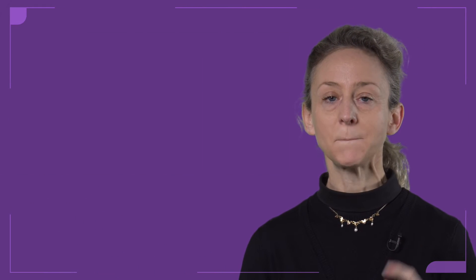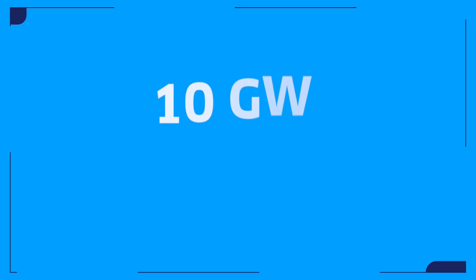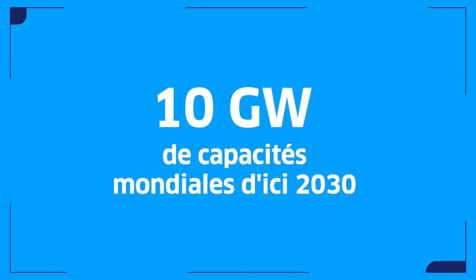Stationary battery storage acts as a vast energy reserve, storing electricity and making it available in the network precisely when needed. This solution is crucial for supporting the growth of renewable energies and thereby the energy transition — a priority for energy. The goal aims to install 10 gigawatts of batteries worldwide by 2030.